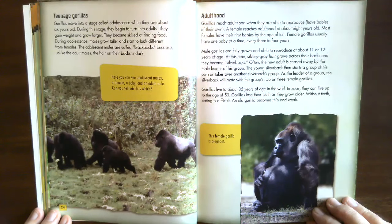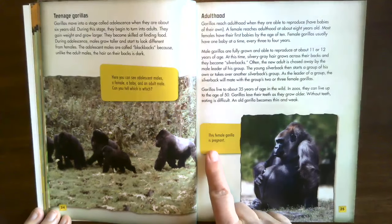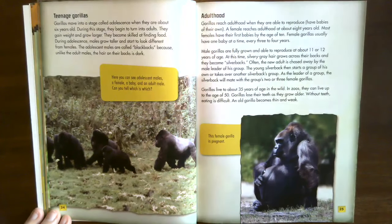Gorillas lose their teeth as they grow older — without teeth, eating is difficult, and an old gorilla becomes thin and weak. This female gorilla is pregnant.